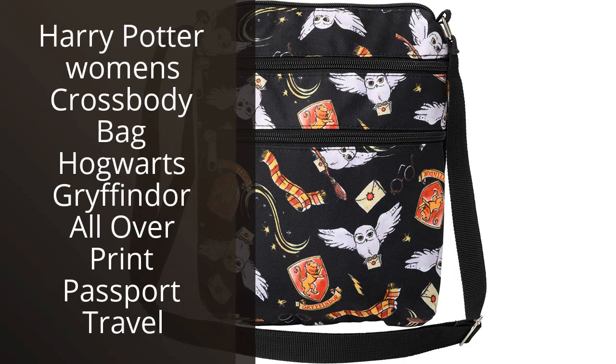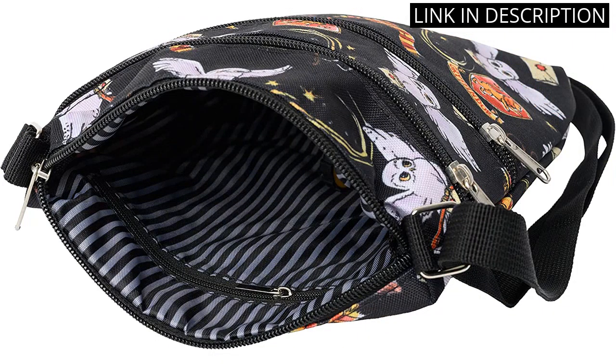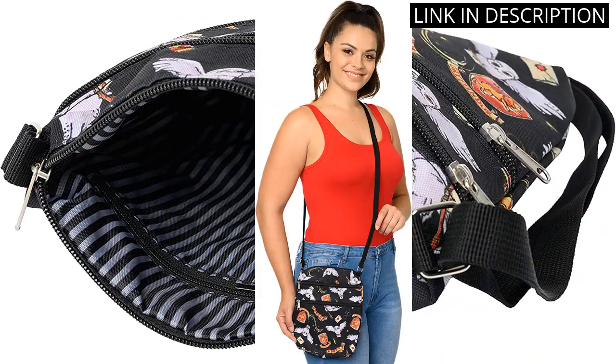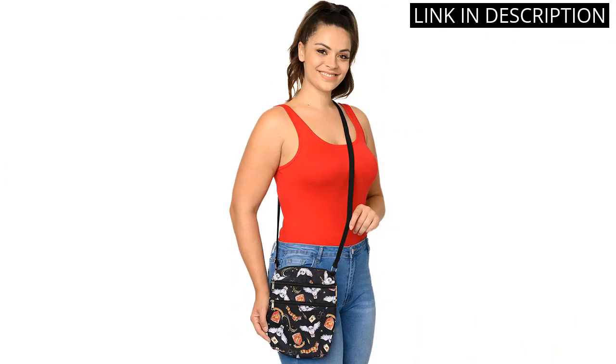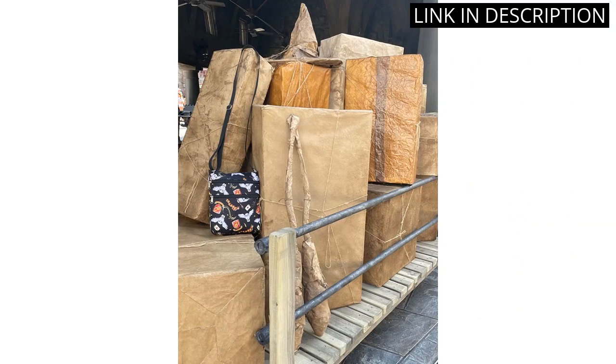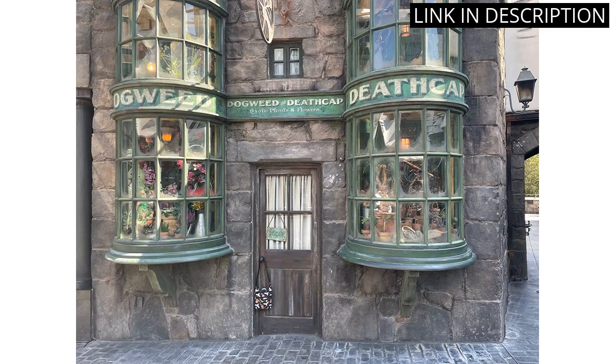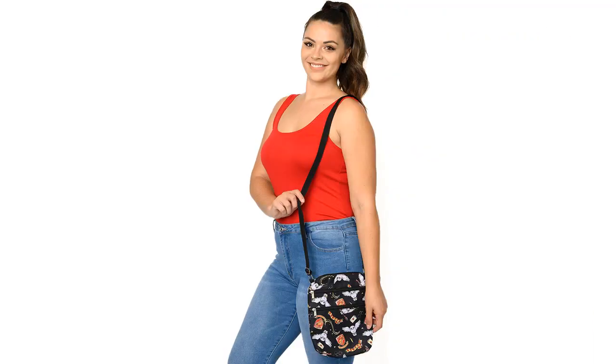I recently purchased the Harry Potter Women's Crossbody Bag and I absolutely love it. The Hogwarts Gryffindor all-over print is vibrant and eye-catching, perfect for any Harry Potter fan. The size is just right for me, as it can easily fit my passport and other travel essentials. The quality is also impressive, as it has held up well on my recent trips. I highly recommend this crossbody bag for any Harry Potter and fashion lover.